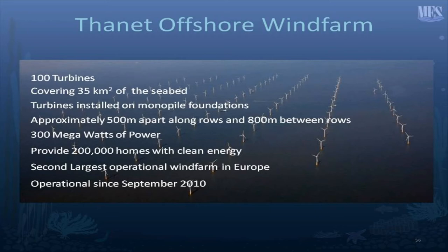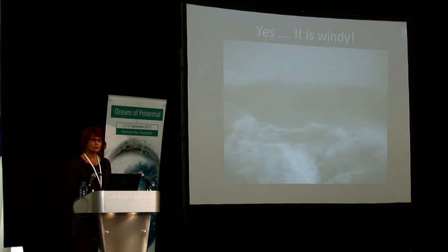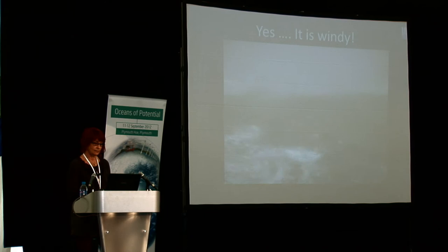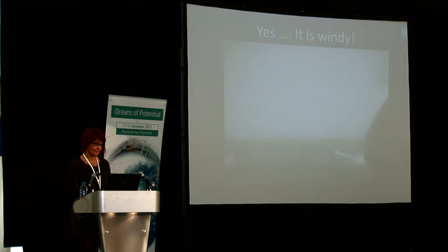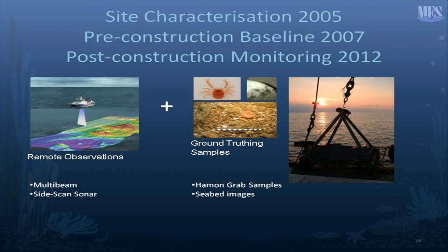The plant will generate 300 megawatts of power and provide 200,000 homes with clean energy. It is, at the moment, the second largest operational wind farm in Europe, and it has been operational since September 2010. It's located off North Forland — a fairly tricky part of the world, and yes, it is windy out there. No sick bags provided. This is not an environment where you would easily put a development together.